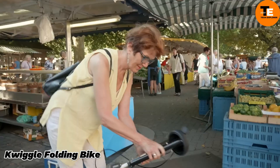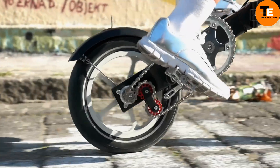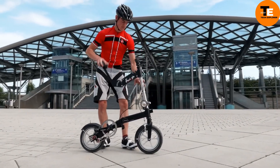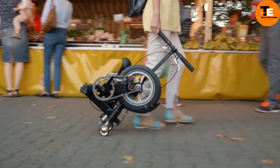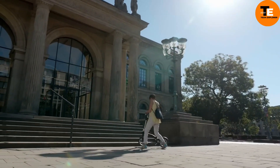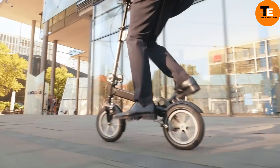The Quiggle Folding Bike, made in Germany, is renowned for being the world's smallest folding bike, with dimensions of 55 x 41 x 25 centimeters when folded, making it ideal for hand luggage. Weighing only 9 to 10 kg, it is easy to handle and can be pulled along like a trolley.